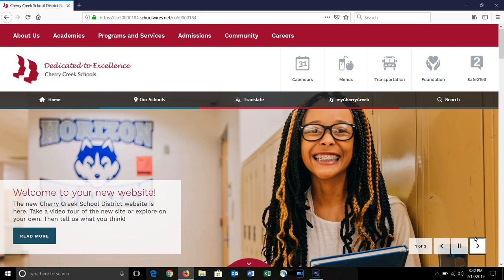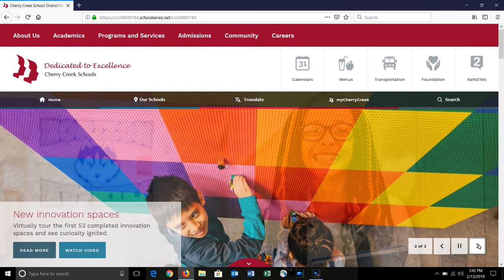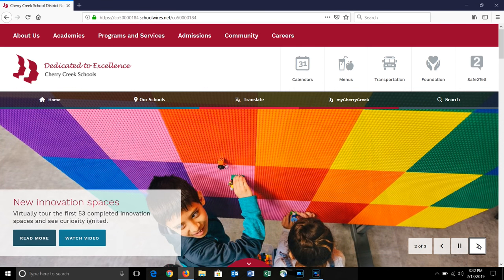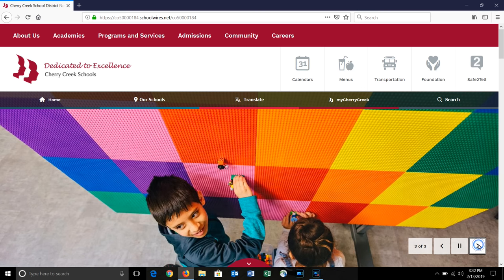Hello, welcome to the new Cherry Creek Schools website. This site was designed to be a user-friendly, one-stop shop for all the information you need to support your child on their educational journey. We worked with an award-winning designer from the website company Blackboard and incorporated feedback we received from over 5,000 parents and staff members on last year's communication survey.